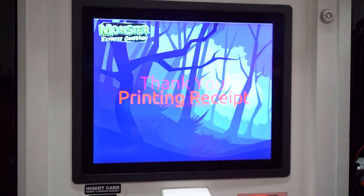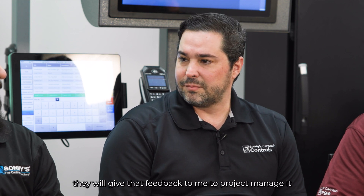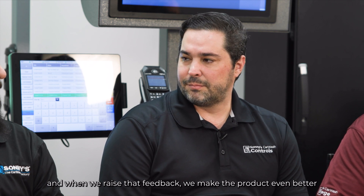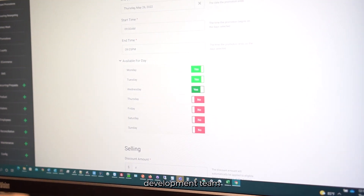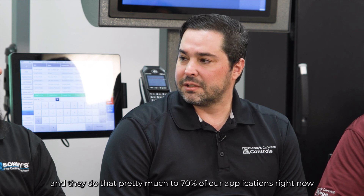What is the testing process? Can't be just punching buttons. No — we divide the testing process into two phases. The first phase is getting it to the project engineers, and they give that feedback to the development team, to the product owner, to the project manager, and we embrace that feedback and make the project even better. The second portion is automation. We have a software development team focused on automating the manual part and running that several times over and over again — and they do that for about 70% of our applications right now.